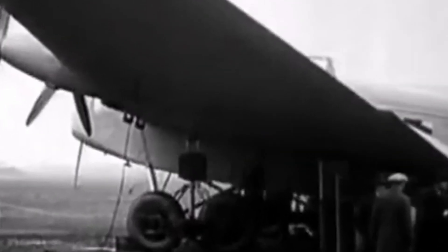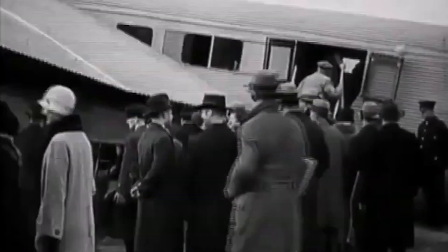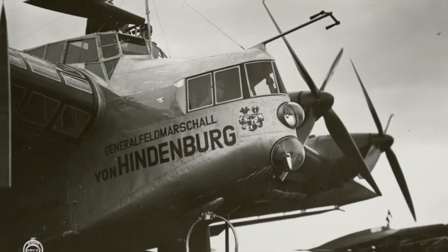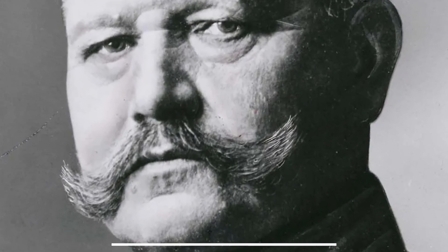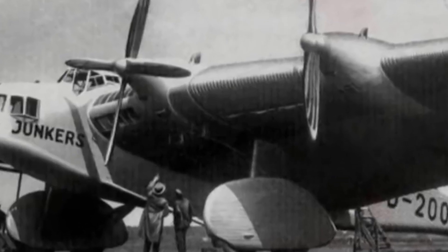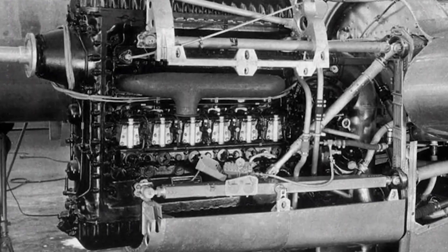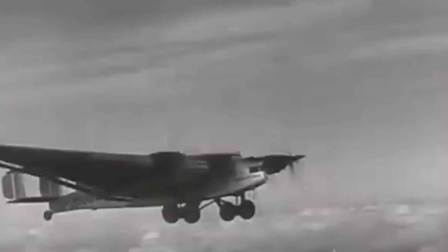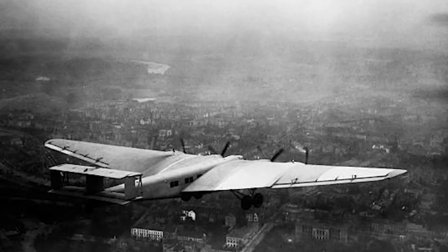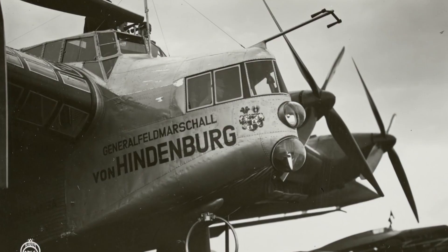Both aircraft went into commercial service, swiftly gaining a strong reputation for luxury and comfort. In 1933, D-2500 was named Marshal Hindenburg in honor of President Hindenburg. In 1934, both aircraft underwent another overhaul, replacing all engines with inline six-cylinder Jumo-4S engines, resulting in a new total power output of 4,023 HP. They were redesignated as G-38A and G-38E respectively.